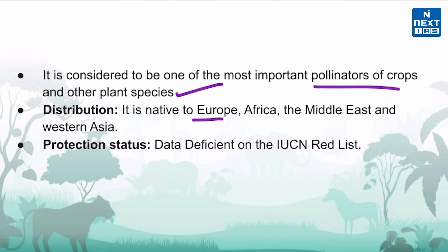It is native to Europe, Africa, the Middle East, and Western Asia. The IUCN Red List classifies it as a data-deficient species.